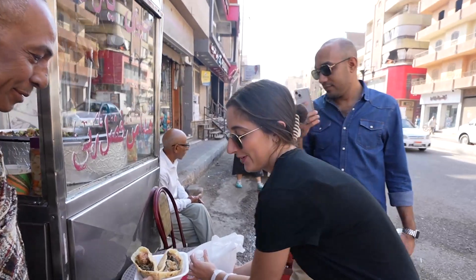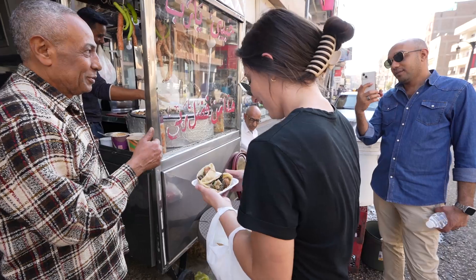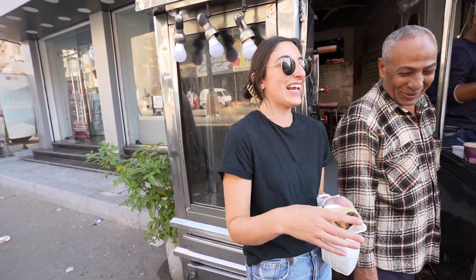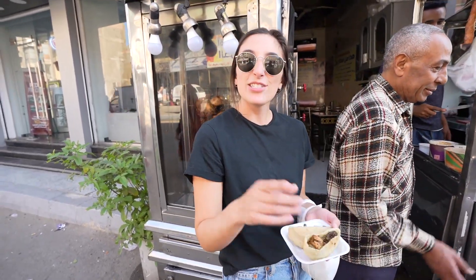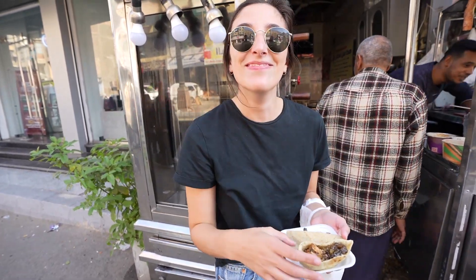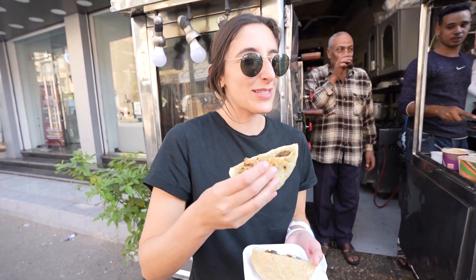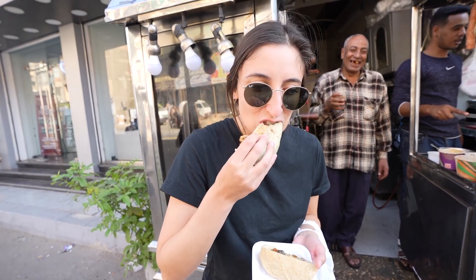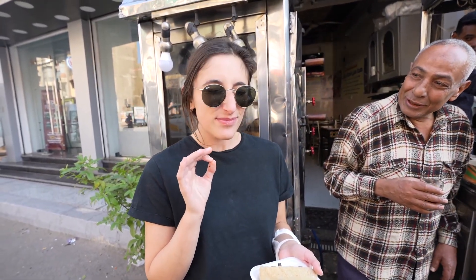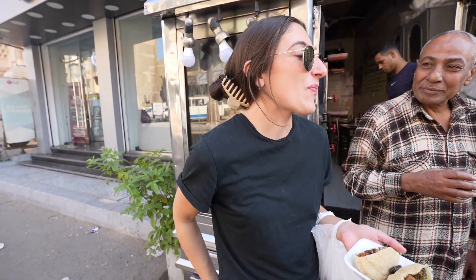Oh no, sir. I don't know if I can do this, but I'm going to eat it. I'm scared — I'm really scared. Let's trade places, Jordan, you try it. I already had the camera, so... I'm going to close my eyes. I think it would have been fine if I didn't know what it was.